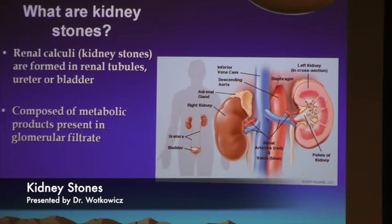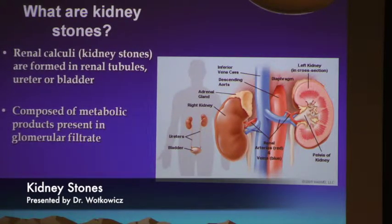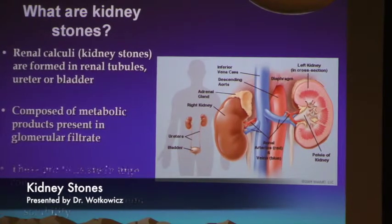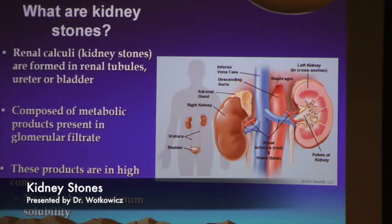Stones are composed of the metabolic byproducts of your kidneys. One-fifth of your cardiac output goes to your kidneys every minute, filtering out metabolites. Certain components, mainly calcium and oxalate, can then form stones. This happens because the kidney has a problem filtering substances, or some patients simply have too much of those compounds. When that happens, a stone is going to form.